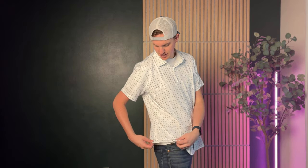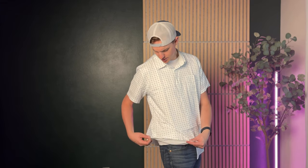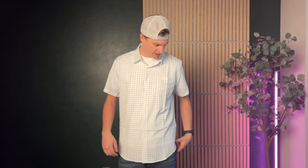It has one little pocket right here on the chest, buttons all the way down, nice short sleeves which I really like, and then it kind of has this design on the side — I'm not sure what you call it, but it's a nice detail.